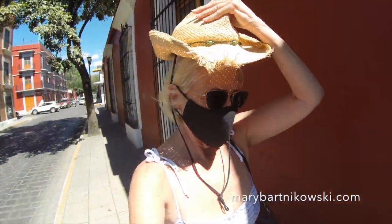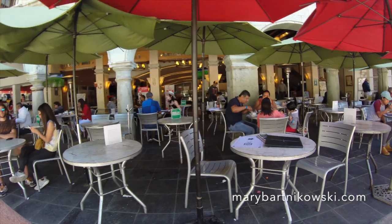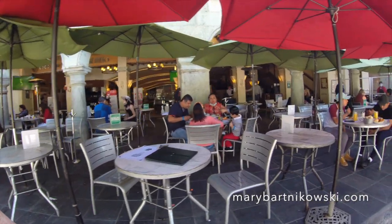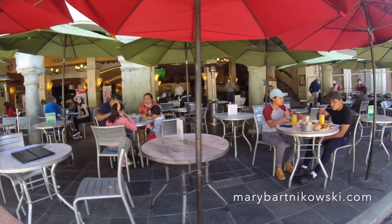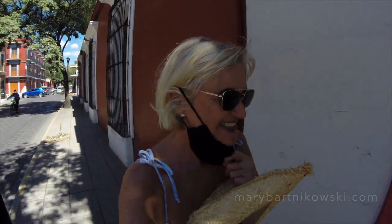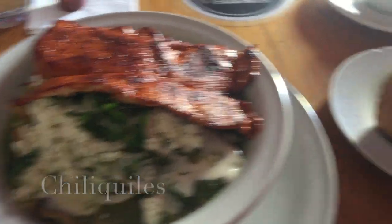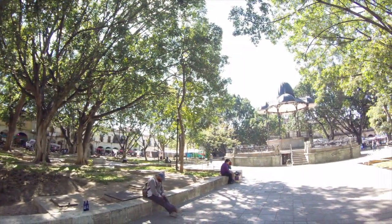Oaxaca is an amazing walking town. You can get everywhere you want to go with your two feet. It can get a little hot, but here's the centro where you can get lots of good stuff to eat and see the action. This was my first breakfast — chilaquiles in Oaxaca — and here's the center.